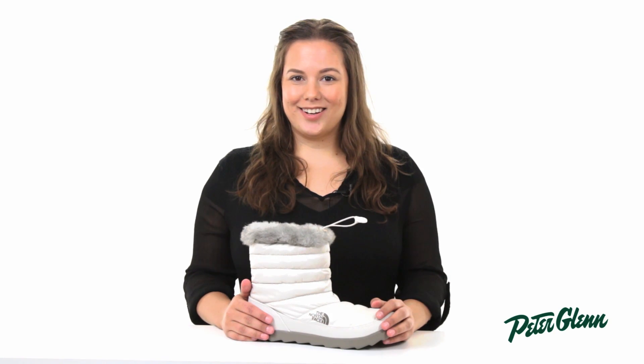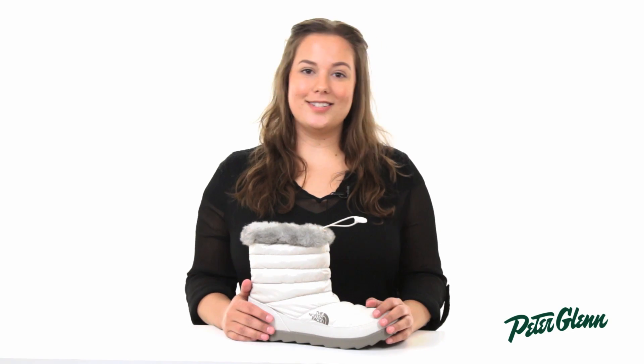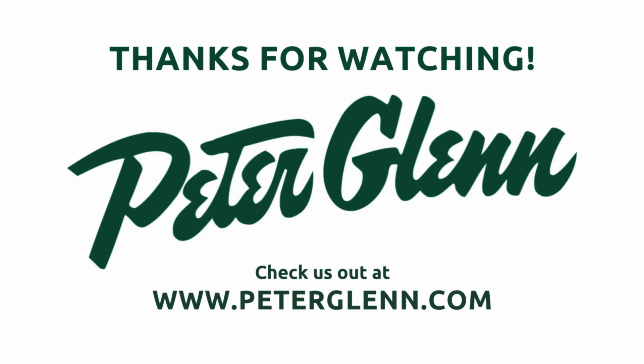You don't want to get caught without it. You can check out more of the North Face pieces at peterglenn.com.